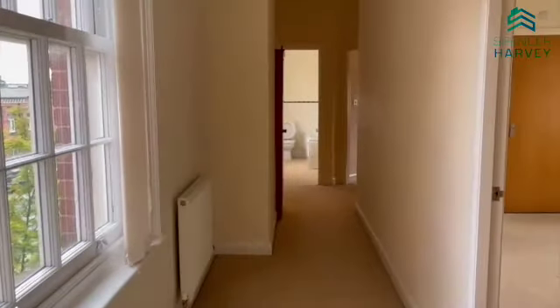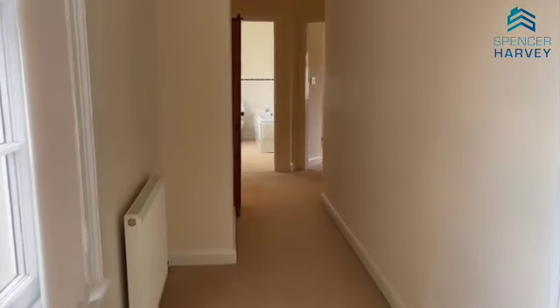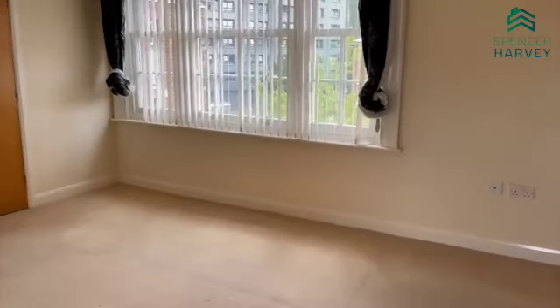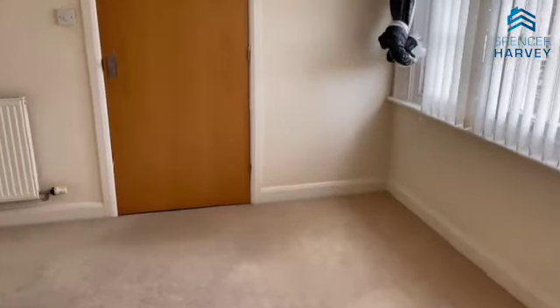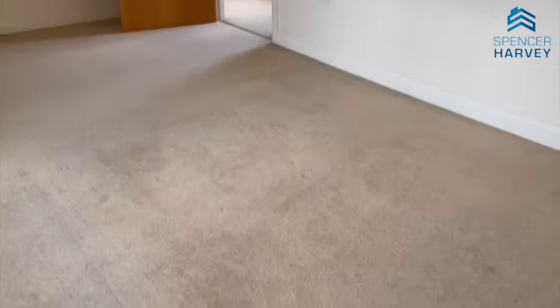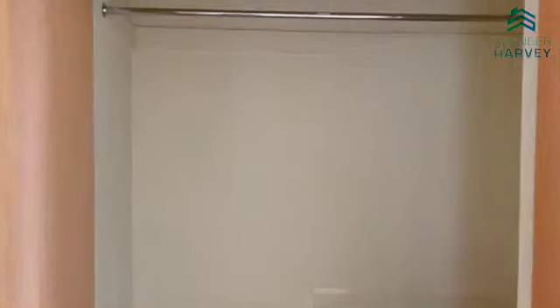We are greeted with this very long hallway. At the bottom you can see the bathroom, to the right a bedroom, and to my right just now the master. There's plenty of room for a double bed and a nice hidden storage wardrobe — plenty of room for you.